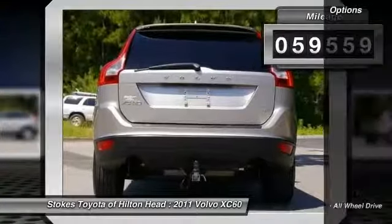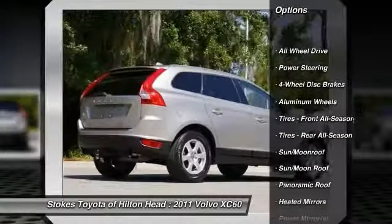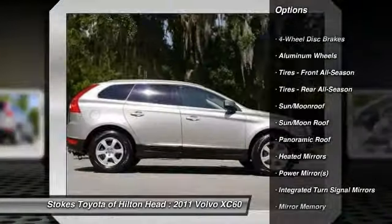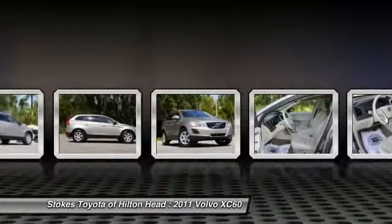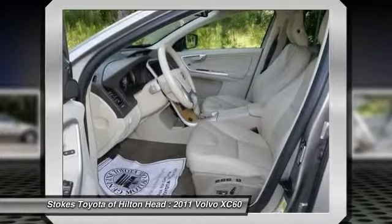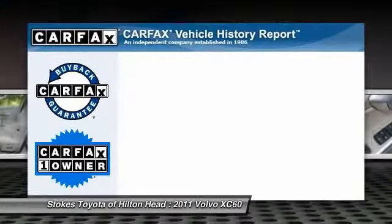Here are some of this vehicle's great options: power passenger seat, stability control, anti-lock braking system, steering wheel audio controls, traction control, all-wheel drive, adjustable steering wheel, driver airbag, power steering, floor mats.